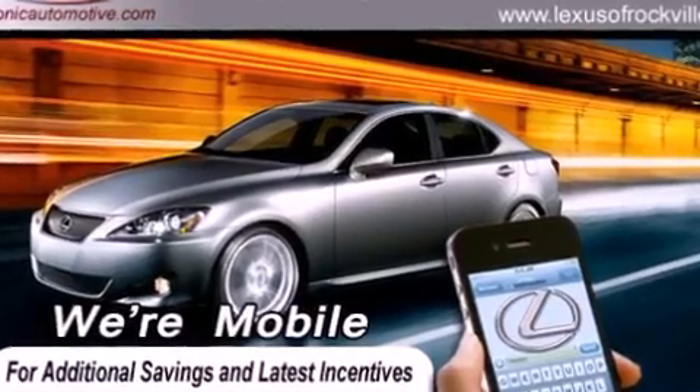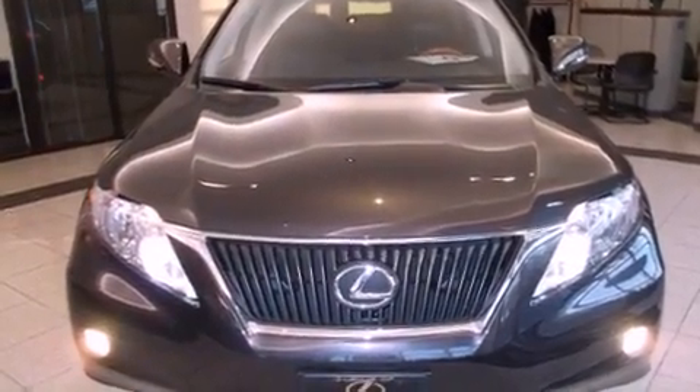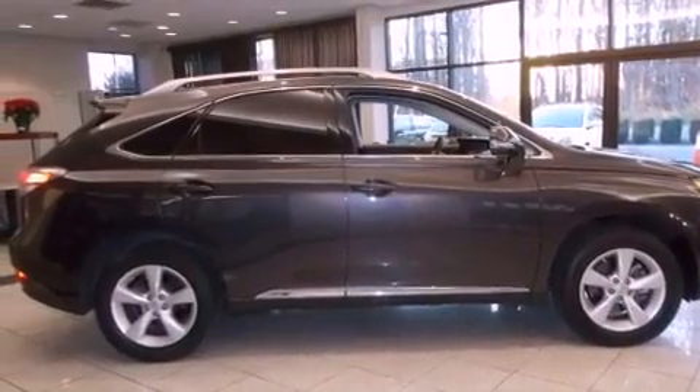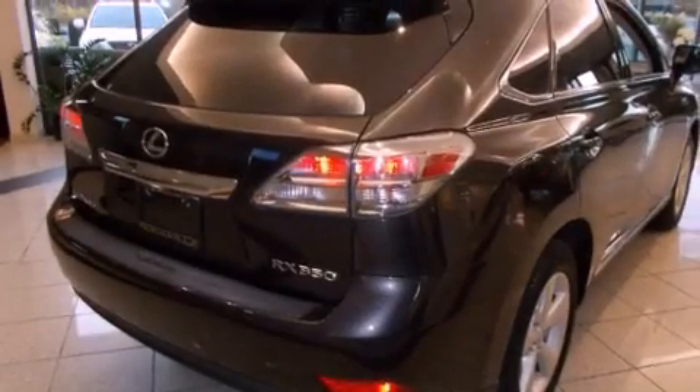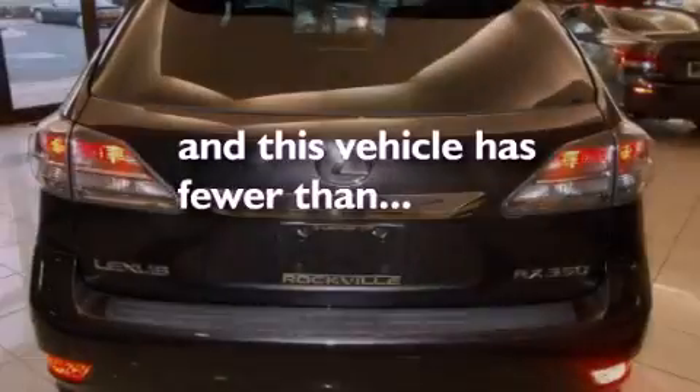All of the following features are included: dual power seats, air conditioning with automatic climate control, cruise control, a CD player, a leather-wrapped steering wheel, a passenger side vanity mirror, a security system, traction control, and a split folding rear seat. This vehicle has fewer than 19,000 miles on the odometer.